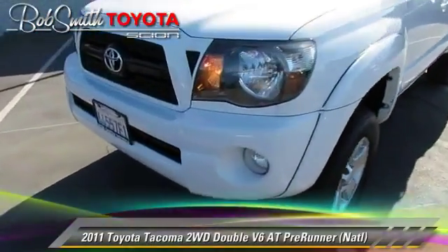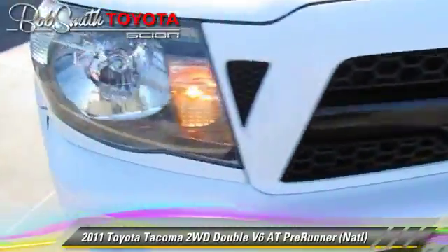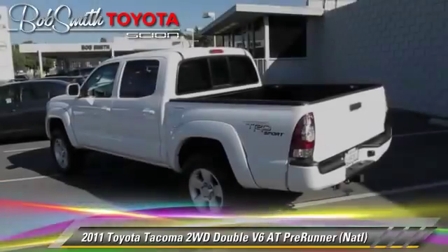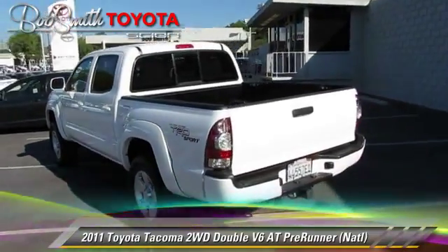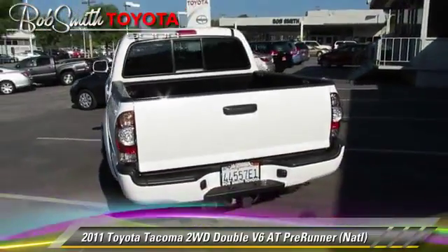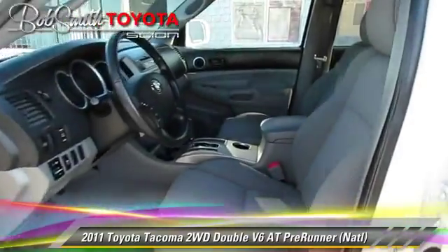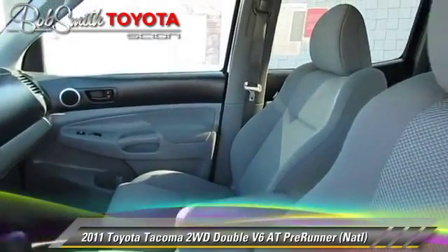The 2011 Toyota Tacoma Prerunner. This is a pickup truck powered by a 4-liter V6 engine with an automatic transmission. This vehicle, with fewer than 45,000 miles on the odometer, gets up to 21 miles per gallon.